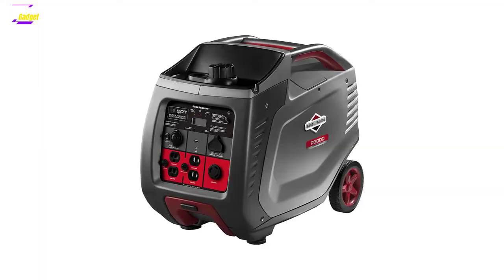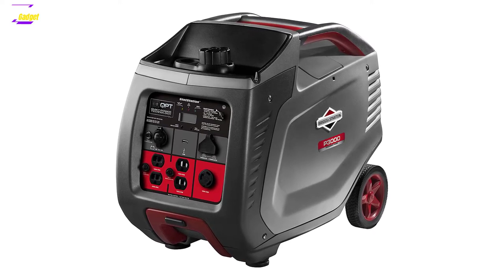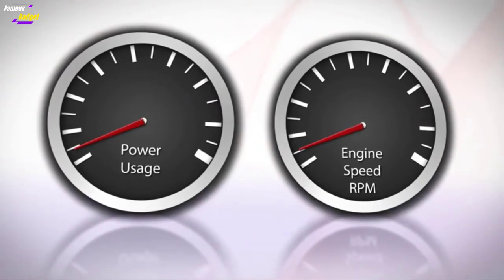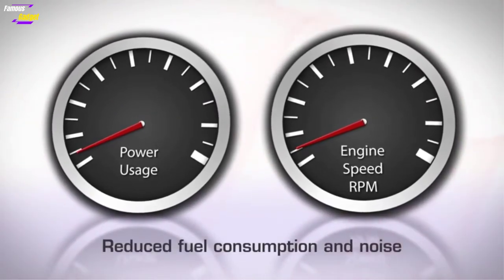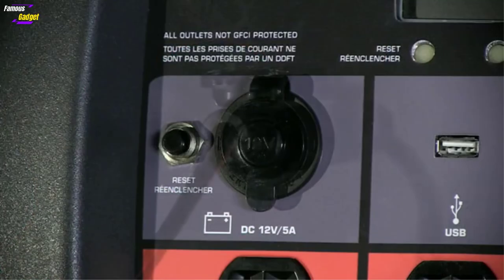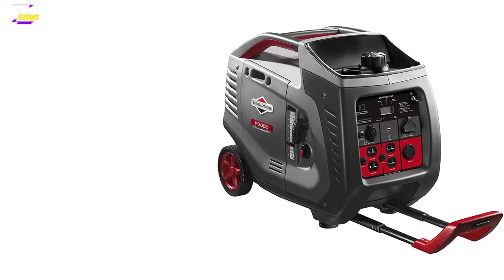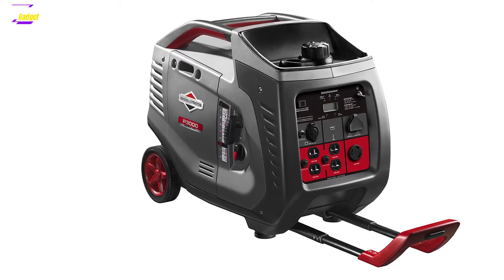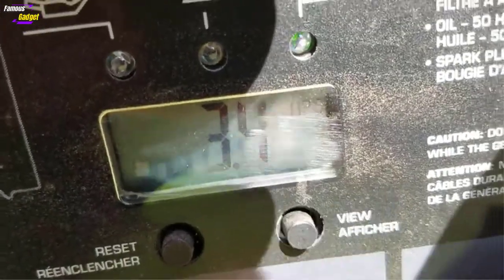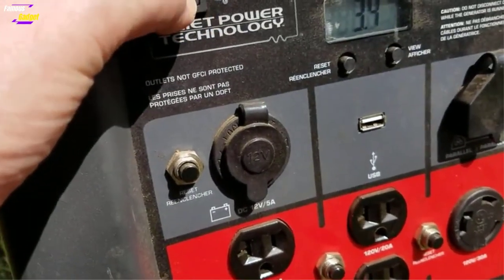Briggs & Stratton P3000 comes equipped with quiet power technology, which you can turn on and off with a single switch. It automatically optimizes the motor speed according to the current load, lowering the noise level produced by the engine significantly. At 25% load, the generator makes only around 58 decibels of noise — comparable to a lively conversation or an idling car engine — making it an ideal choice for RV, camping, and tailgating.